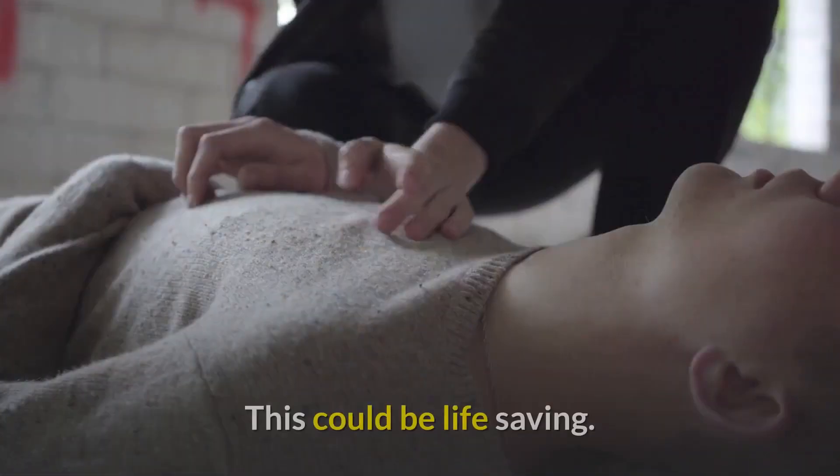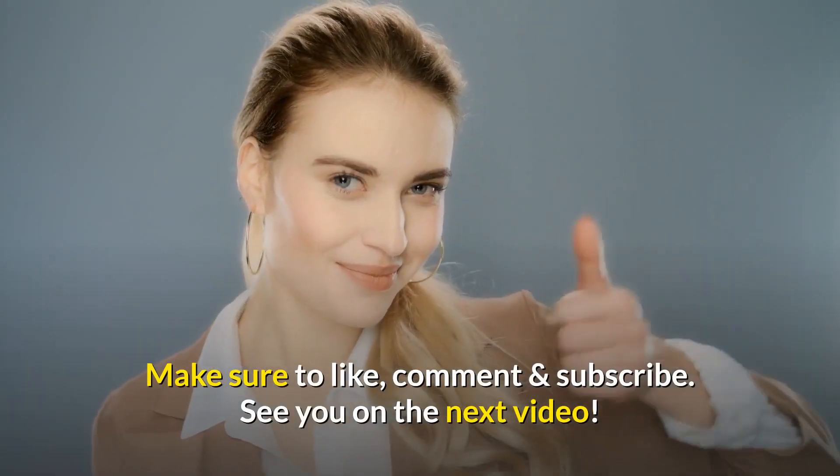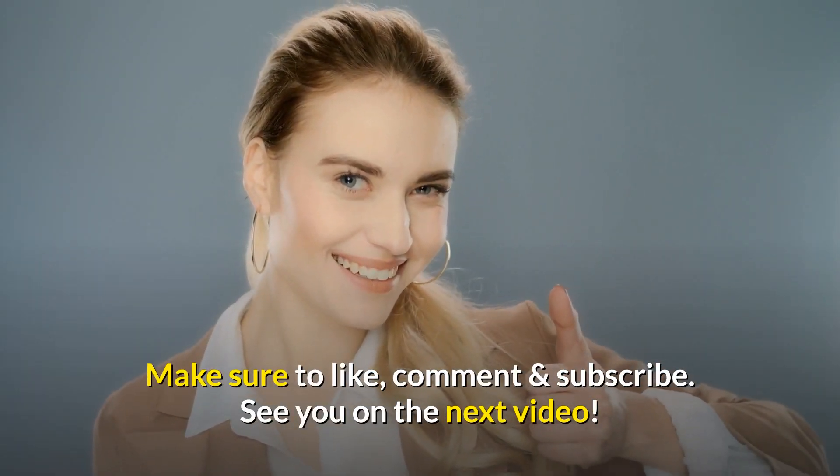You might also want to watch how to cure thyroid problems permanently — this could be life-saving. Make sure to like, comment, and subscribe. See you in the next video.